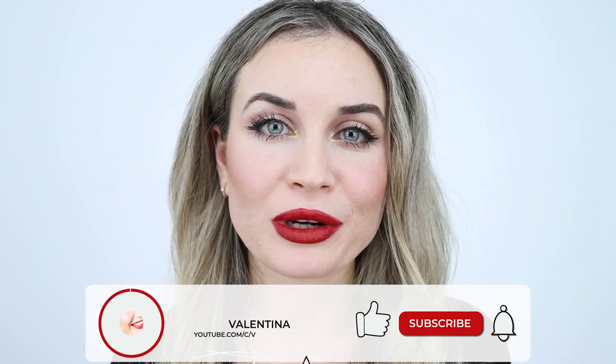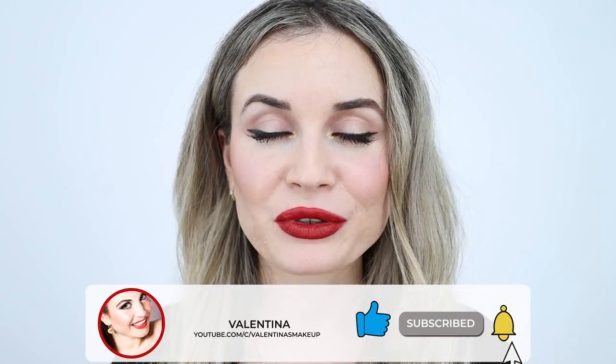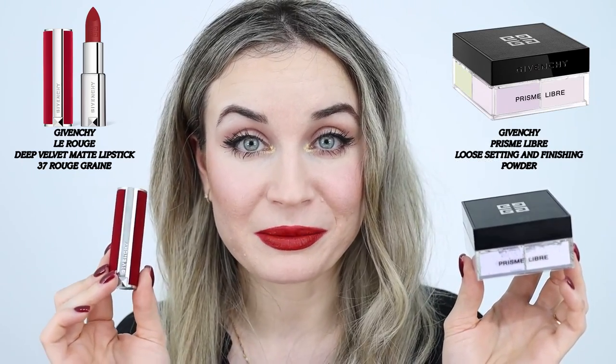Hello everyone! Welcome back to my channel and if you are new here, hi my name is Valentina. I'm a makeup lover and I like to test makeup products that look good on my acne texture skin and last all day. For today's video I have something new to test by Givenchy — my first setting powder and my first lipstick by them. I also have the Prismalibre powder and the Deep Velvet lipstick. I'm going to show you how I created this makeup look using some of my favorite products, so if you like what you see, keep on watching.